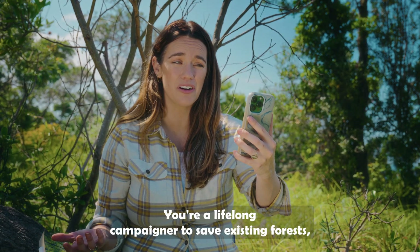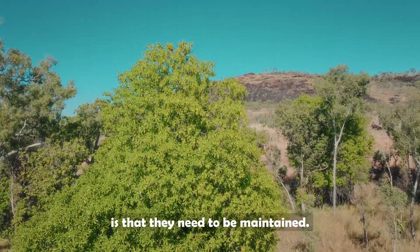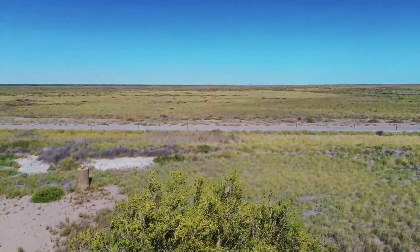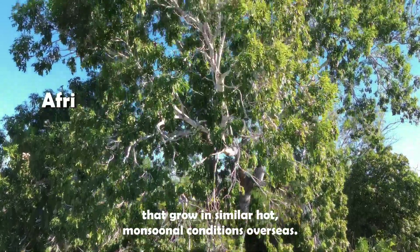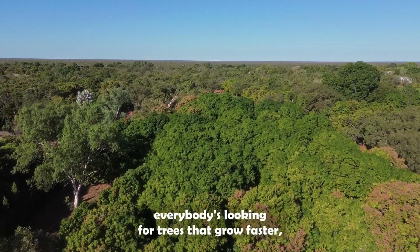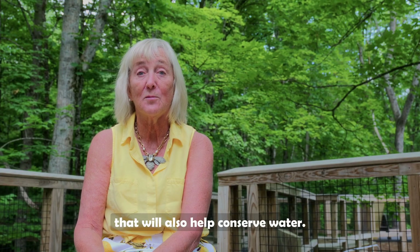Dr. Lowman is a lifelong campaigner to save existing forests. Can she offer advice on planting new forests? The difficulty with simply planting trees is that they need maintenance — watering, protection from animals, and care over many years. In a tough environment, one has to look at trees that can tolerate sun and extreme heat. There are valuable trees like teak and mahogany that grow in similar hot monsoonal conditions overseas. Trees that are introduced don't bring much benefit to native wildlife, but there is a challenge to find tree species that will also help conserve water.